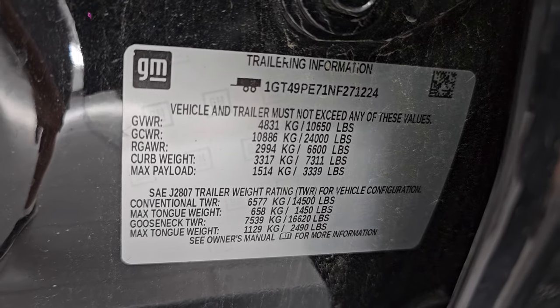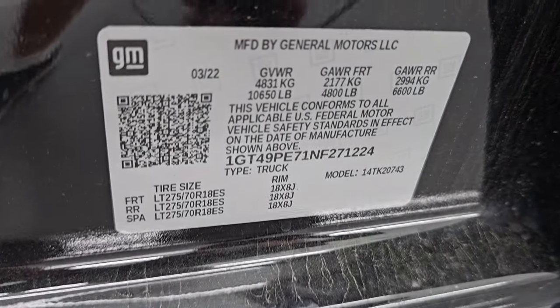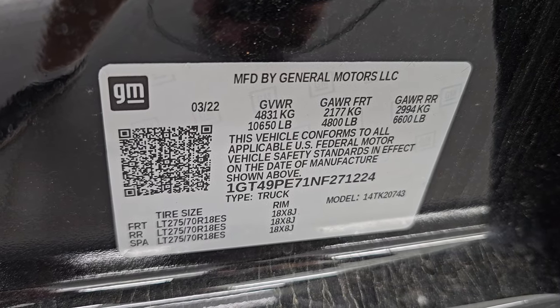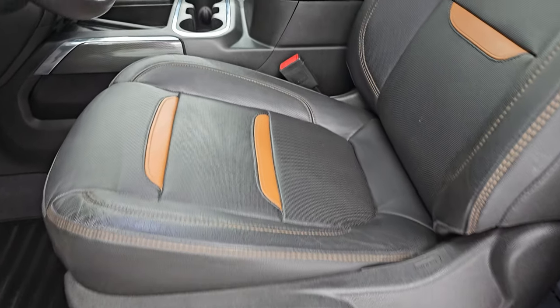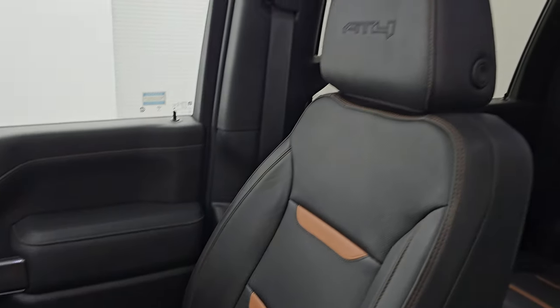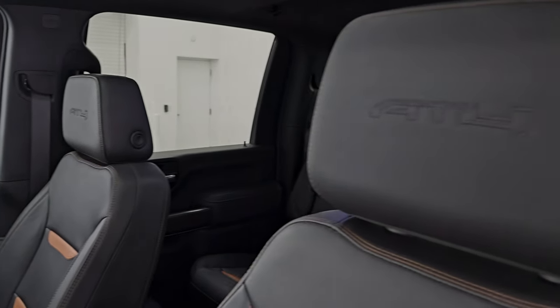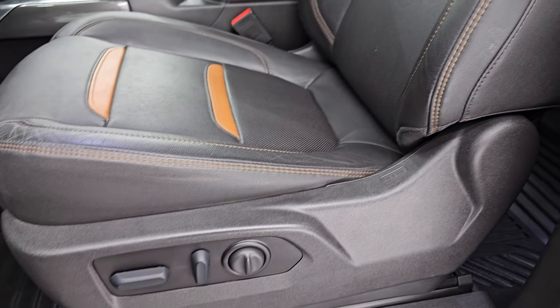Here is the trailering information sticker — GM is nice enough to provide that — and the VIN sticker. No Canadian trucks here. Up front, the AT4 package gives you the same black and orange leather seats with AT4 stitched into the headrest. No rips or tears, and it smells very clean inside this truck.